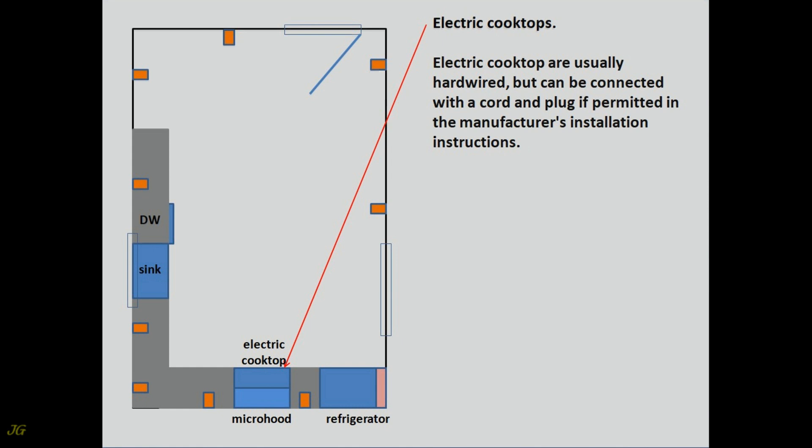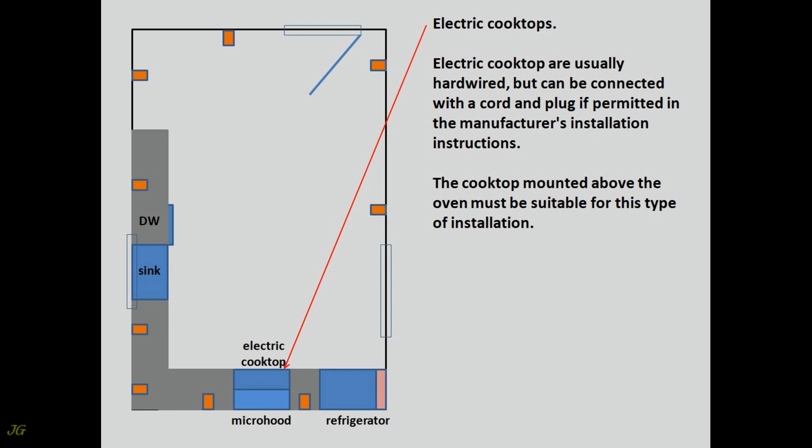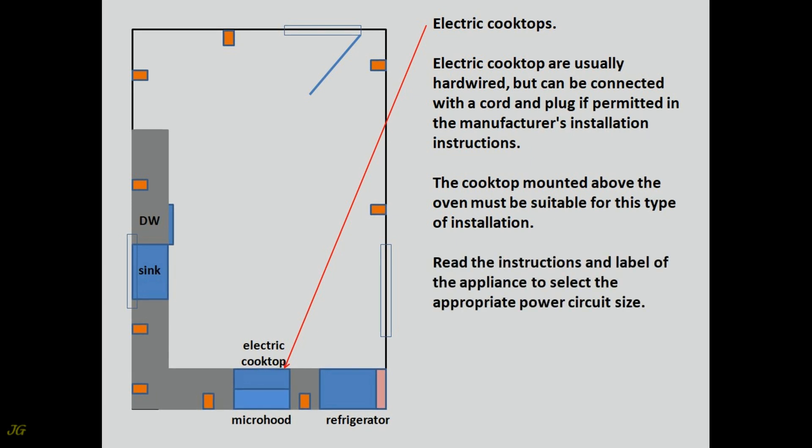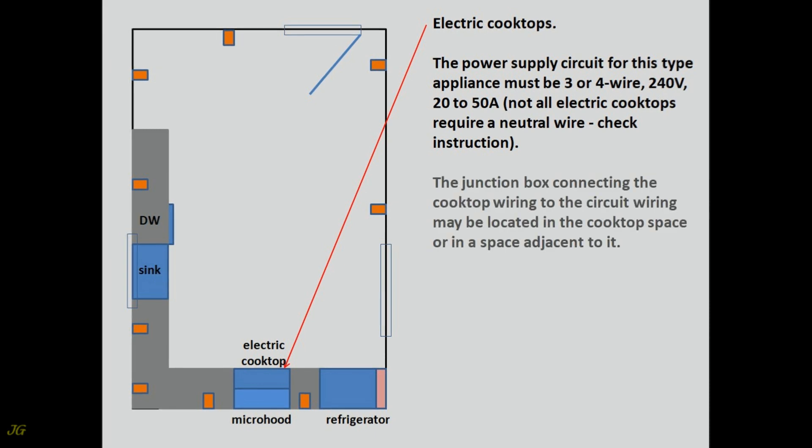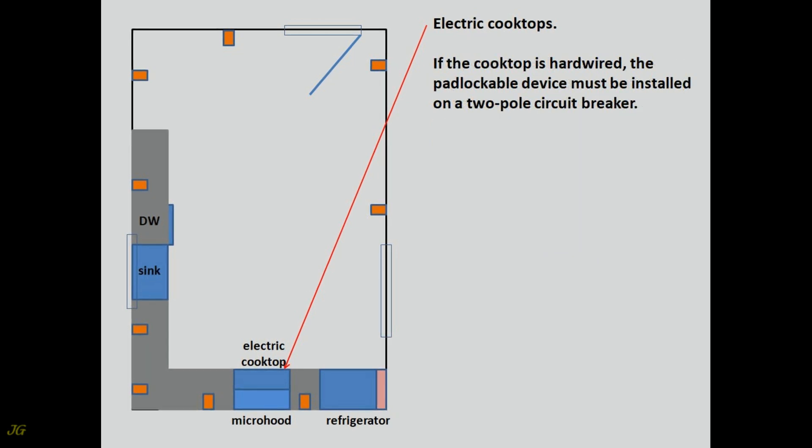Electric Cooktops. Electric cooktops are usually hardwired, but can be connected with a cord and plug if permitted in the manufacturer's installation instructions. The cooktop mounted above the oven must be suitable for this type of installation. Read the instructions and label to select the appropriate power circuit size. The power supply circuit must be 3 or 4-wire, 240 volts, 20 to 50 amps. Not all electric cooktops require a neutral wire — check the instructions. The junction box may be located in the cooktop space or in a space adjacent to it. If the cooktop is hardwired, the padlockable device must be installed on a 2-pole circuit breaker.